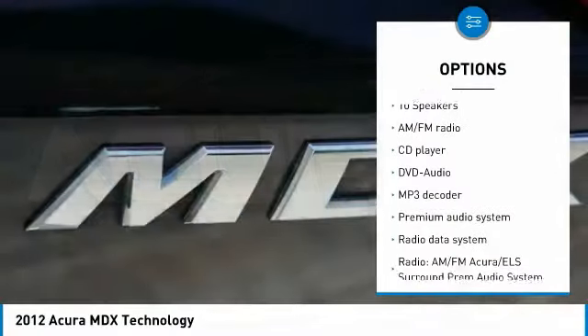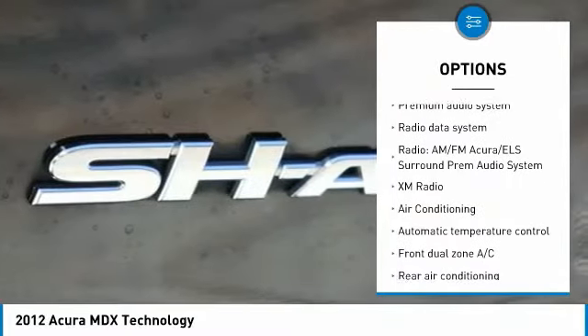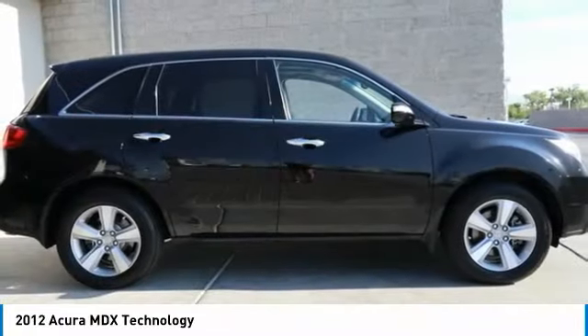Power passenger seat, traction control, navigation system, dual airbags, air conditioning, power steering, one owner, alloy wheels, four-wheel disc brakes, fog lights.